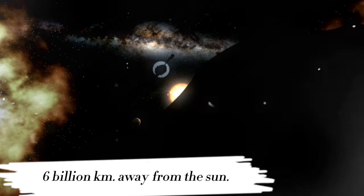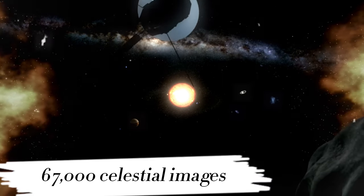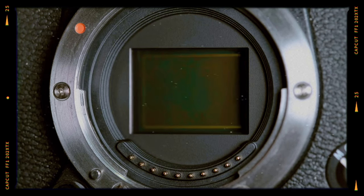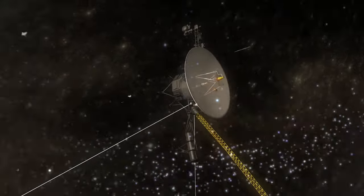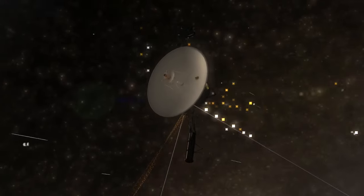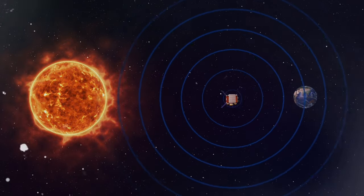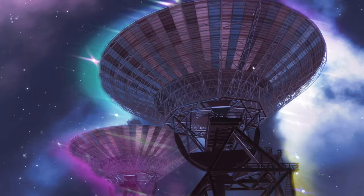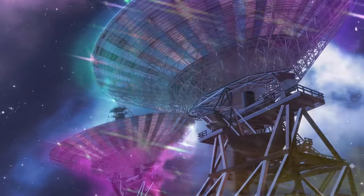Over the course of this remarkable voyage, Voyager 1 journeyed a staggering 6 billion kilometers away from our radiant sun, capturing a staggering catalog of over 67,000 celestial images. In a strategic endeavor to conserve the spacecraft's dwindling power, NASA opted to silence Voyager 1's cameras, marking a turning point in its mission. Nevertheless, Voyager 1's invaluable contributions extended beyond mere imagery. An intricate tapestry of data wove its way from the spacecraft to NASA via alternative means — signals. NASA's communication with Voyager 1 transcended the visual realm, facilitated by the formidable Deep Space Network, or DSN, an assembly of substantial radio antennas.